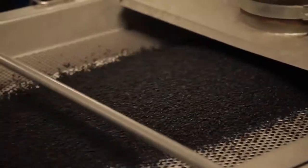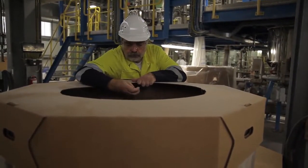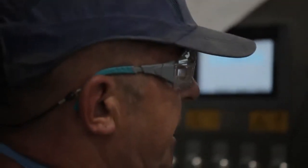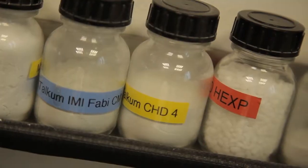Raw granulate is used in a twin-screw extruder to produce special plastics — 200 tons per year. Granulate which perfectly fits the consumer's requirements is produced in large mixing plants by adding accessory agents such as glass fibers, talcum or pigments, which in part have been added to the exact gram.